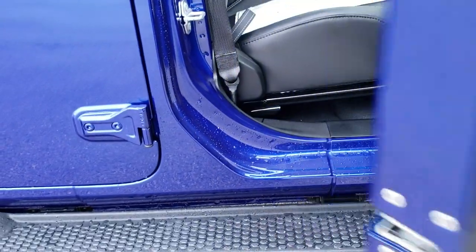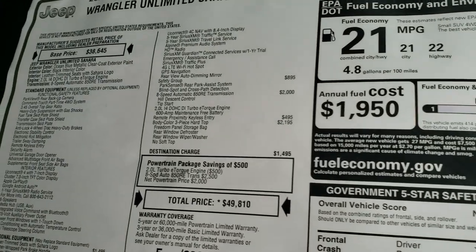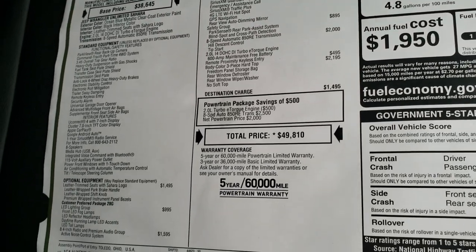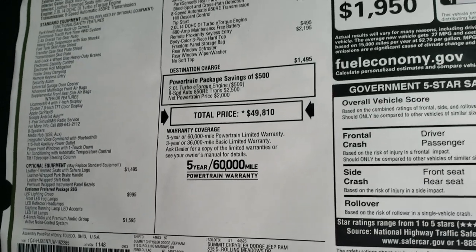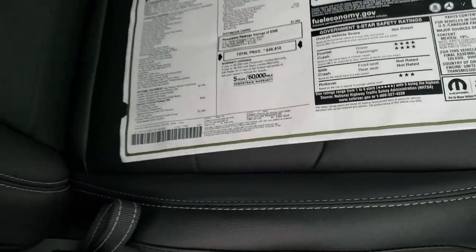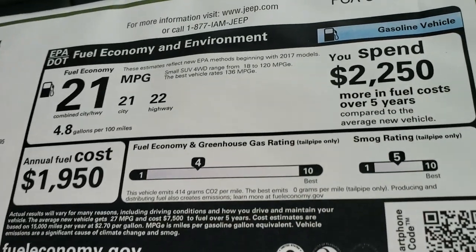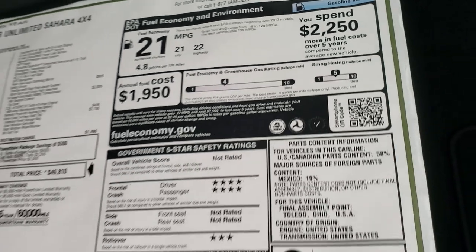We're going to take a look at the original buyer's guide here — feel free to pause this video to check out all the options. It does have the navigation system, backup camera, Alpine premium system, the LED lighting group, and the 2-liter with 8-speed. Also the safety group, which gives you the backup parking sensors and blind spot monitoring. Front crash 4 stars and rollover of 3. With the 2-liter you get 22 highway, 21 city, for an average of 21.